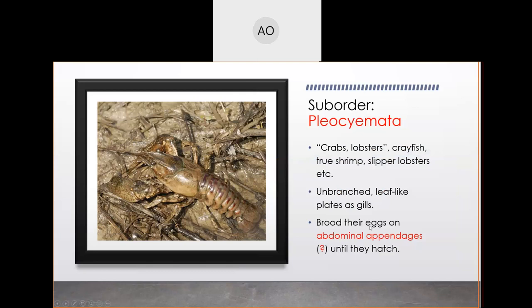Dendrobranchiata is just prawns. Now we move on to Pleocyemata, which includes crabs, lobsters, crayfish, true shrimp, slipper lobsters, and all their relatives — spiny lobsters included. It's a very strange way to separate things: here's just prawns, and then there are six billion creatures in this other category — but that's the way it is.